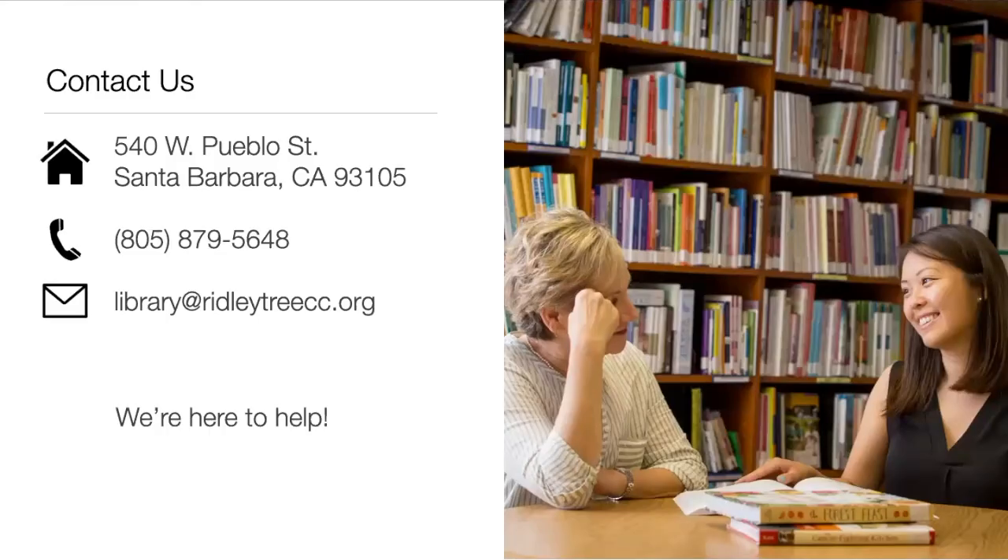If you would like more information or have any questions, please contact us. We're here to support you through every step of your cancer journey. I hope this video has been helpful. Thank you so much for watching and be well.